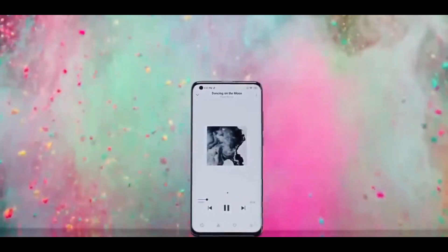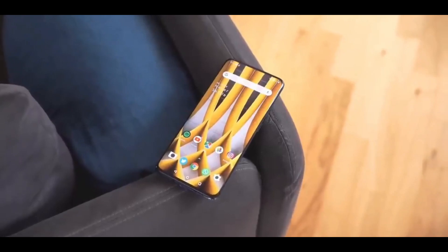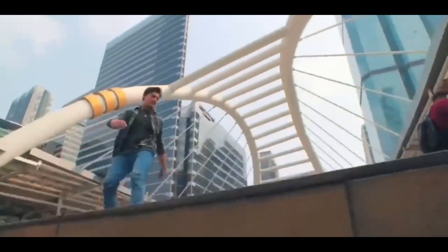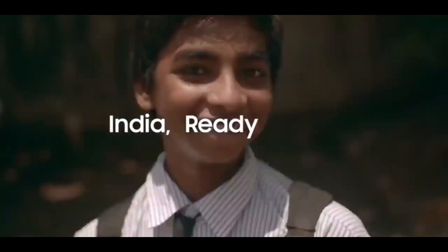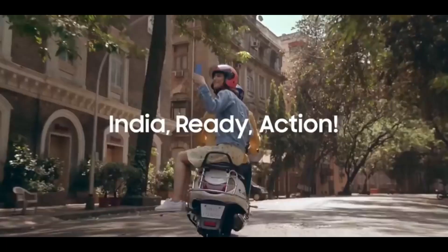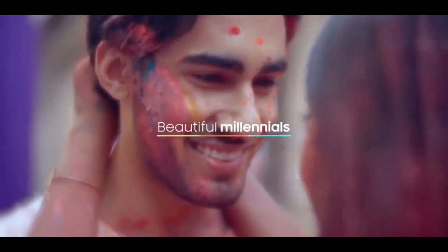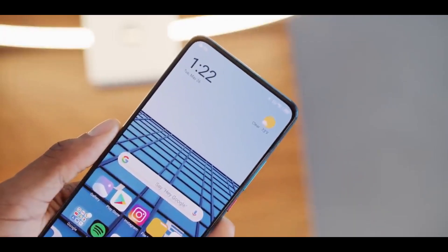For the pricing of the Redmi K30 Ultra, it is approximately 40,000. There are no confirmed launch date rumors, but there are some leaks and rumors circulating about the Redmi K30 Ultra.